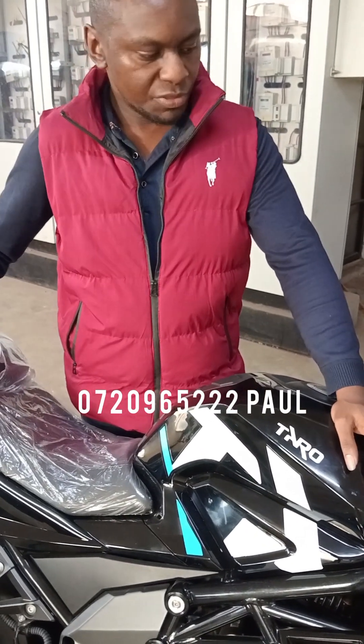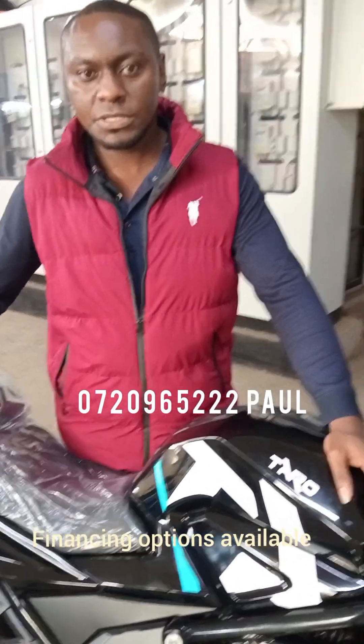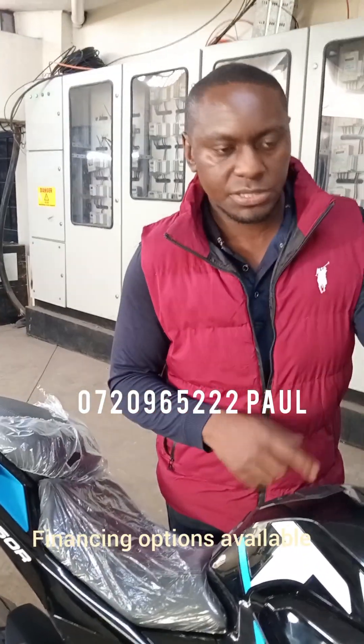It gives you discipline in terms of saving. We also have the financing option — with this bike you'll need a deposit of 130,000 Kenyan shillings, a 6-month bank statement, 3 months payslip, ID and KRA PIN. If you are in business, you'll need your business documents like the license and registration.